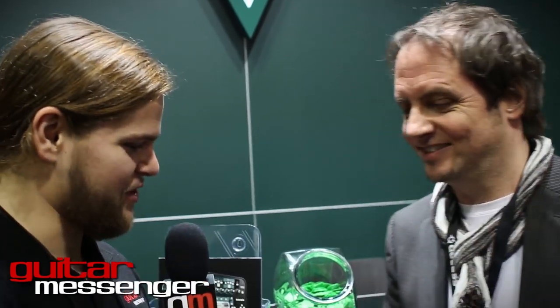We had some bass players here already playing that — it's really fun. Best of luck to you in 2014 and I'm looking forward to hearing all the new stuff. Thank you very much. Kemper, NAMM 2014 — thanks for watching.